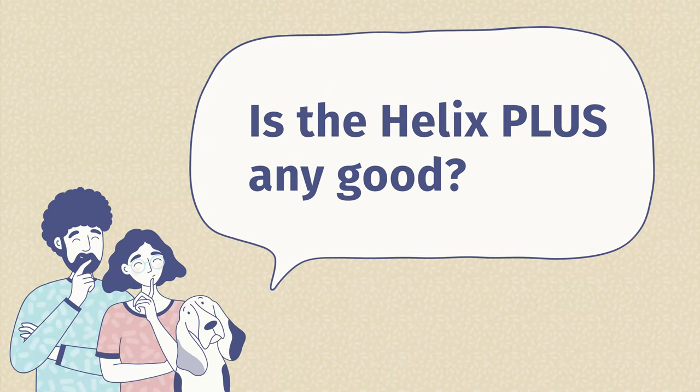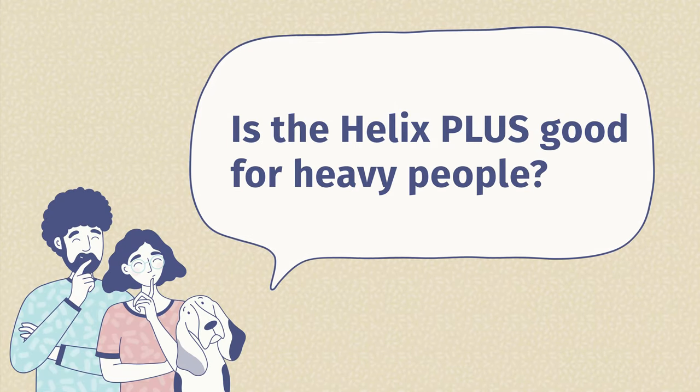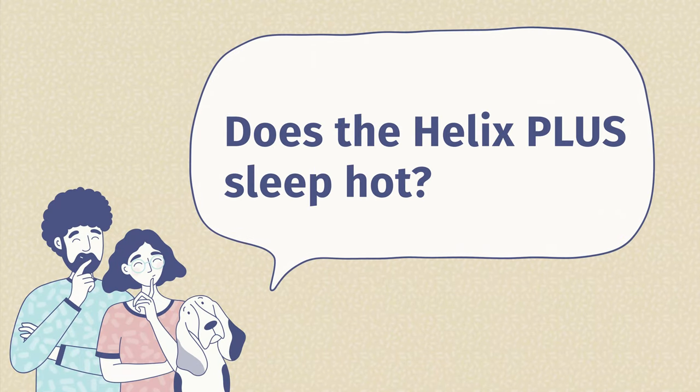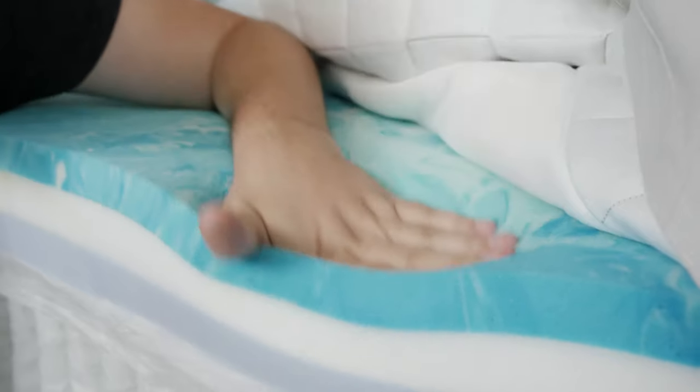Now I want to answer some frequently asked questions about the Helix Plus. First: is it any good? In my opinion, it is a very good, very substantial, and very supportive mattress, made to handle much heavier weight. Second: is it good for heavy people? It is definitely a good match — in fact, it's made just with them in mind, using very durable materials that should last for years and shouldn't sag or break down too quickly. Third: how firm is it? In our experience it was close to 7.5 out of 10, definitely firmer than average. If you're much larger — like 300 to 500 pounds — you might compress the mattress more and actually feel it's softer than I did. Fourth: does it sleep hot? In our experience, it did not sleep hot whatsoever, thanks to the very breathable cover, breathable foam, and a lot of room for airflow with the coils.